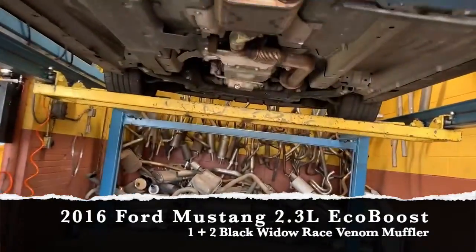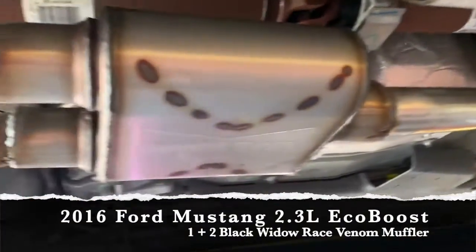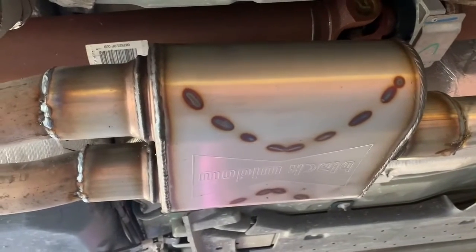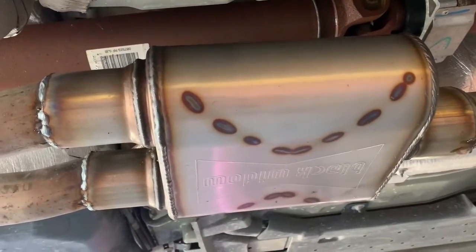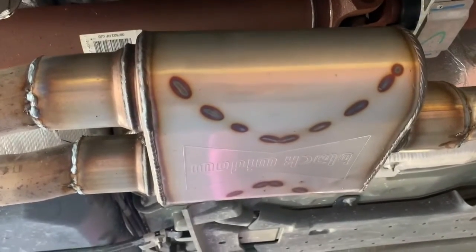Since we've already showed you guys the Flowmaster, and we've done something a little more aggressive — that's right, we put on the Black Widow. This one right here is the Race Venom, and this is one of the most aggressive ones that Black Widow makes.